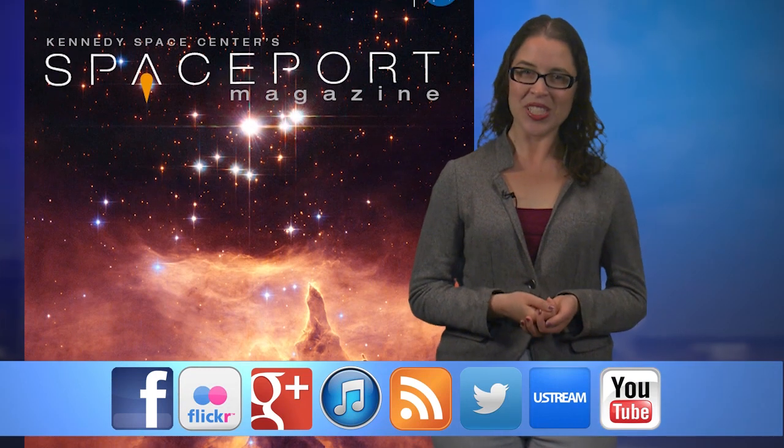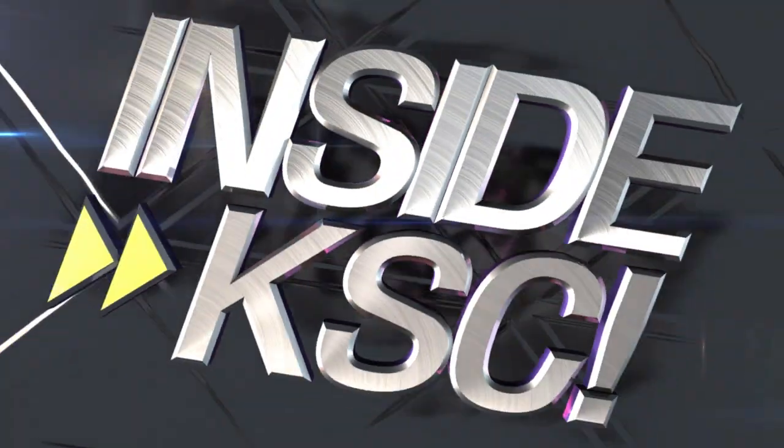And remember, Spaceport Magazine takes you deeper inside KSC.